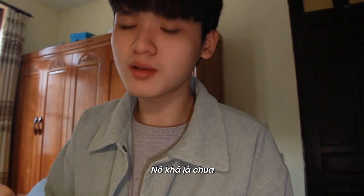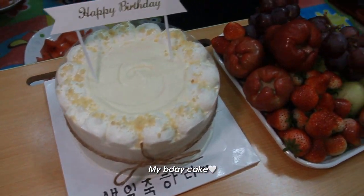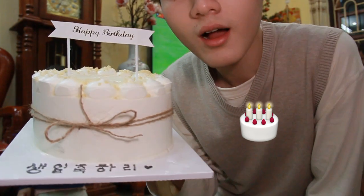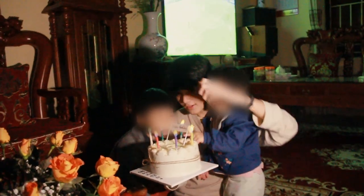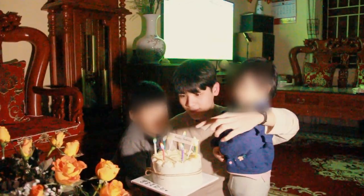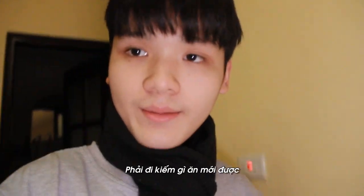Strawberry. It's a bit sour. I'm so hungry, I need some snacking.